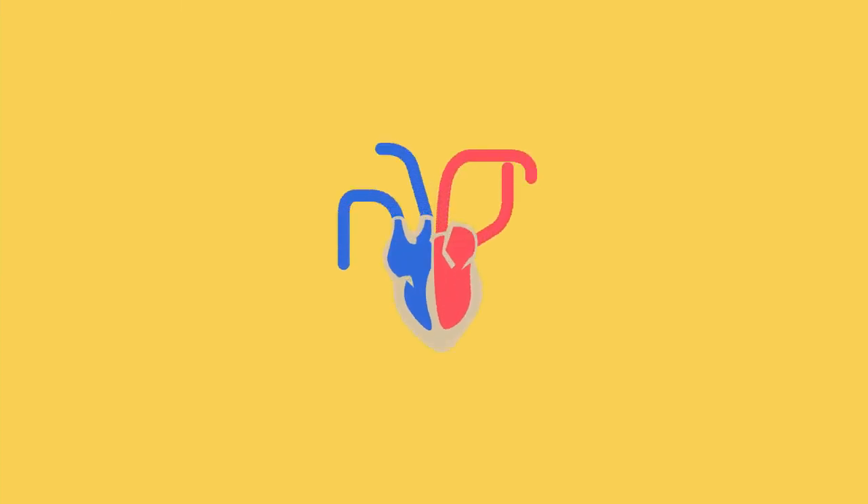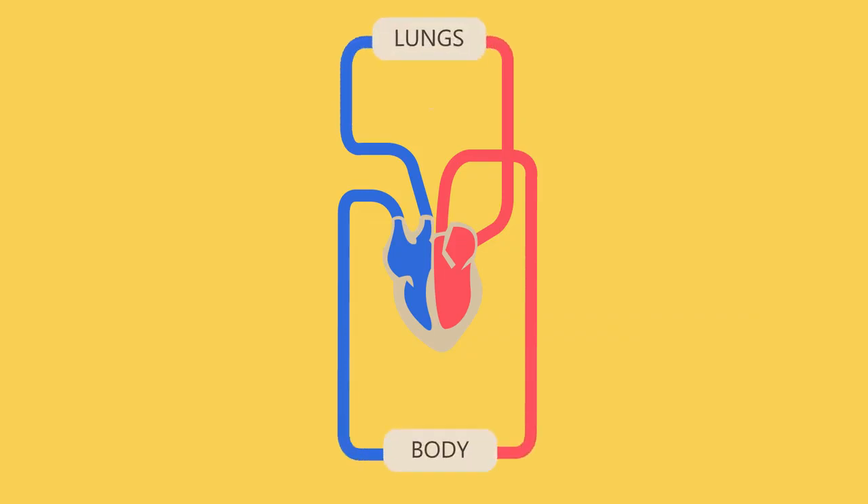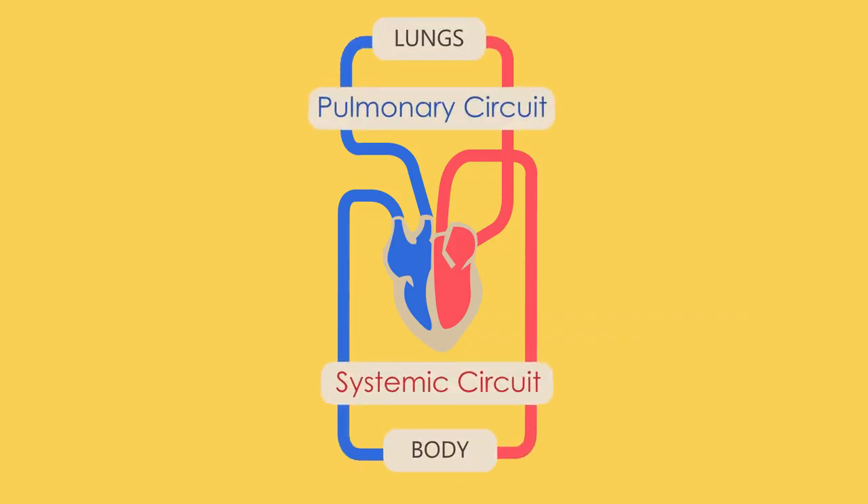This system is actually a double circulatory system, made of two circuits: the pulmonary circuit and the systemic circuit.